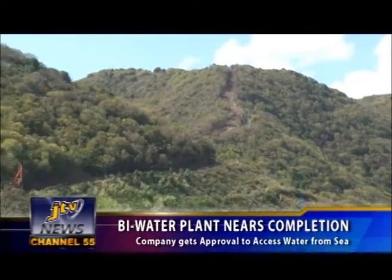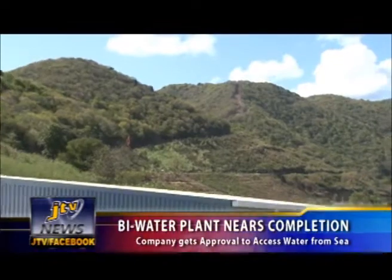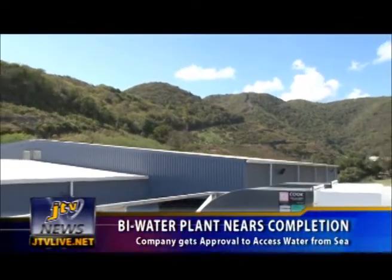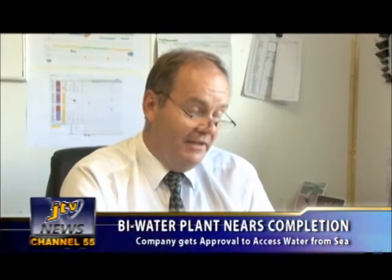There is a 10,000-foot long, 12-inch pipeline running all the way from Parakeeta Bay up to Sabbath Hill. The old tank is out of commission because it was leaking, and under the contract, Bywater will reline it and repair all the leaks.